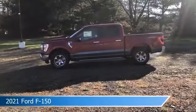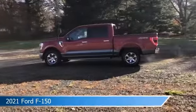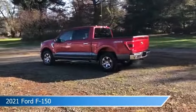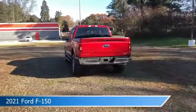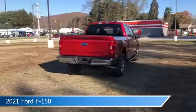Take a look at this 2021 Ford F-150, equipped with a 10-speed automatic transmission in rapid red metallic tinted clear coat. This car comes with some great features including adjustable pedals, power outlet, alloy wheels, anti-lock brakes, and more. Come in and check it out today.